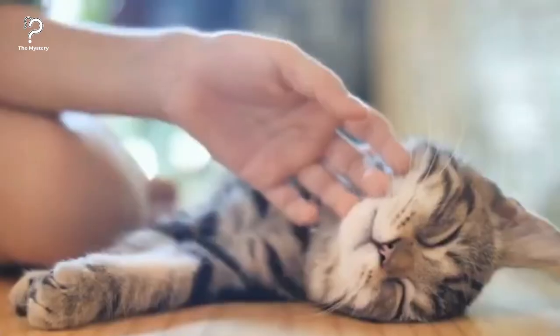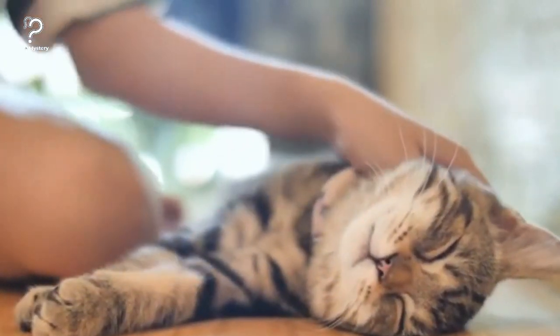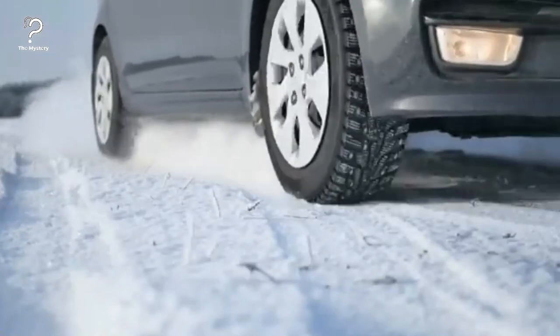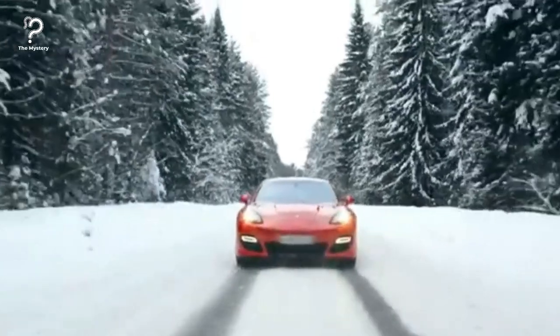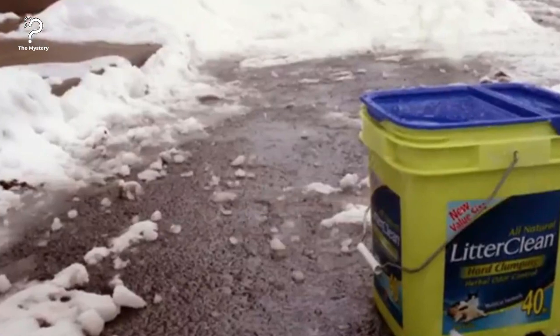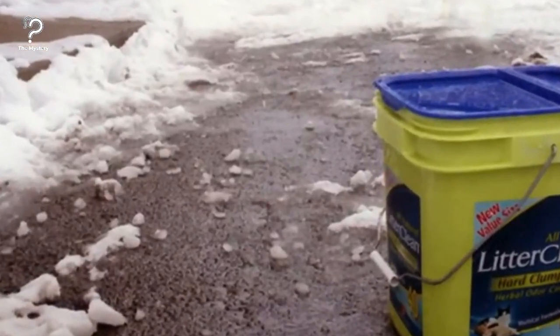Keep some kitty litter in your trunk. Even if you don't own a cat, kitty litter should be kept in your trunk. To get out of a deep snowbank or a slick patch of road, you'll need extra traction, which kitty litter can provide. Pour some around your tires and try to drive out again. It is recommended that you purchase the non-clumping variety.